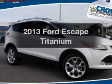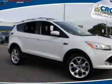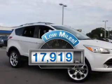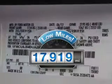Get noticed in this 2013 Ford Escape. If you're looking for a first-rate auto, this one could be yours today. With low miles, this automobile will take you far and get you where you want to go.